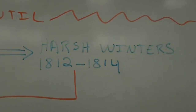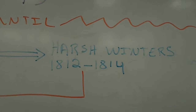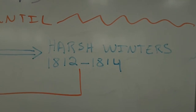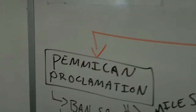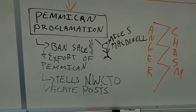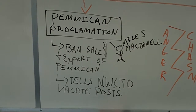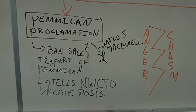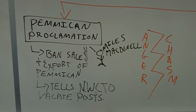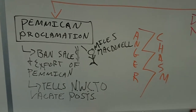Between 1812 and 1814, while they're sort of getting along with the Métis and the First Nations, there are incredibly harsh winters and all of the farmers lose their crops. They have to buy supplies from the Northwest Company and the HBC in order to survive. This leads Miles McDonnell, the leader of the settlement, to issue what was called the Pemmican Proclamation — he bans the export of Pemmican so that settlers can survive, and also tells the Northwest Company to vacate their posts. The Métis are angry because they relied on the money from Pemmican sales in order to survive, and being told they can't sell causes a lot of anger and a chasm.